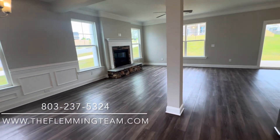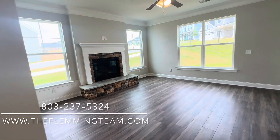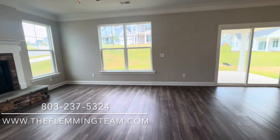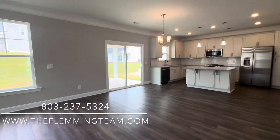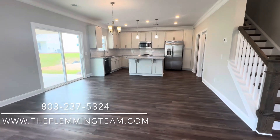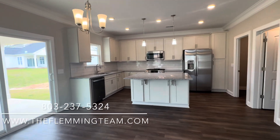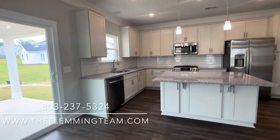This is the Drexel floor plan. This home is being built in Northeast Columbia and it offers four bedrooms, two full baths, a half bath, two car garage, office space, and so much more. The home comes in at about 2,600 square feet.